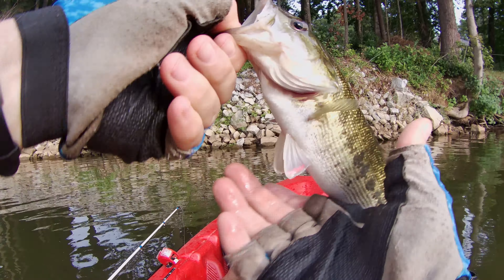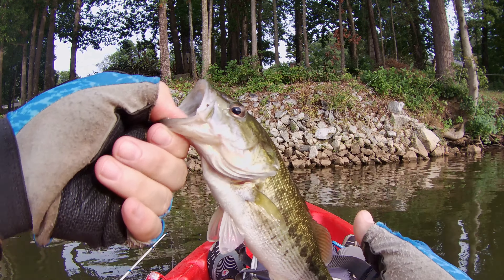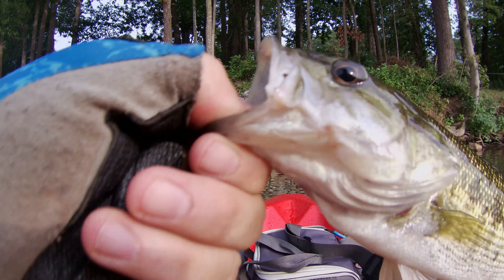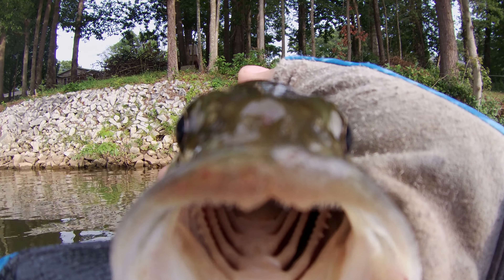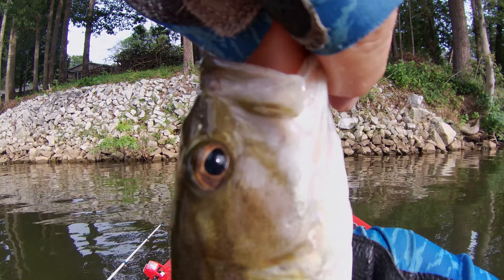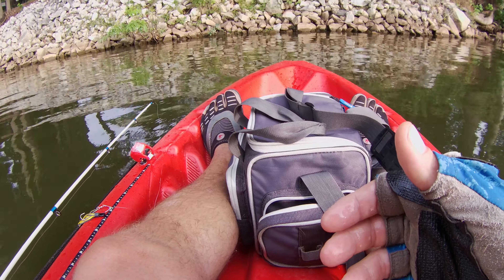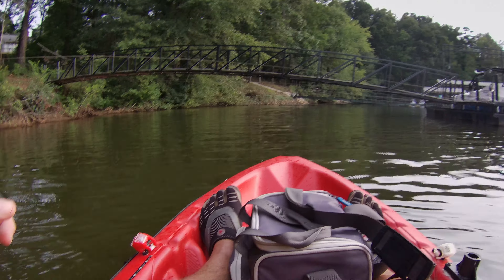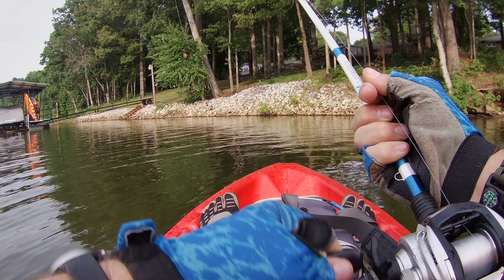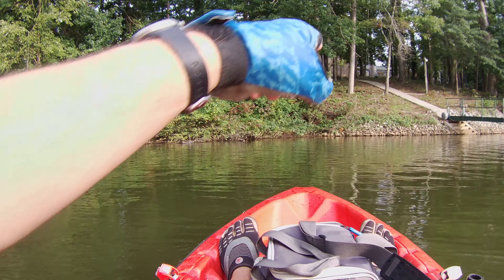If you can tell me exactly what this guy weighs, I will send you the prizes shown at the end of the video. You've got to tell me his exact weight and the species that he is. He's a little guy — I'll give you a hint, he's a little guy right there.